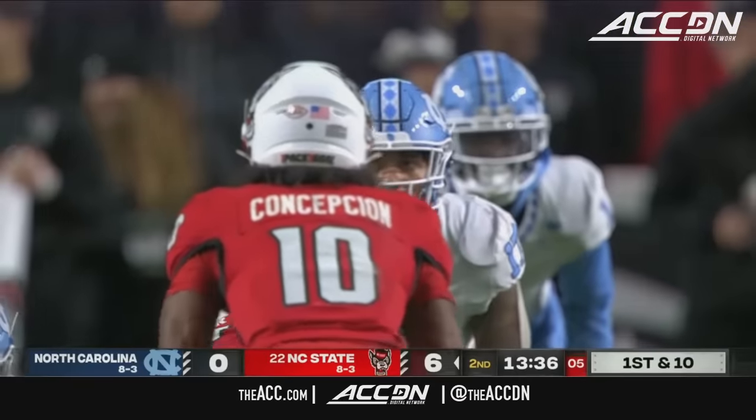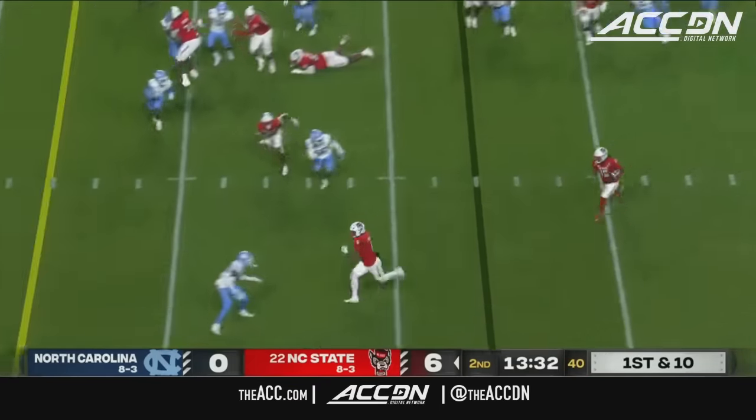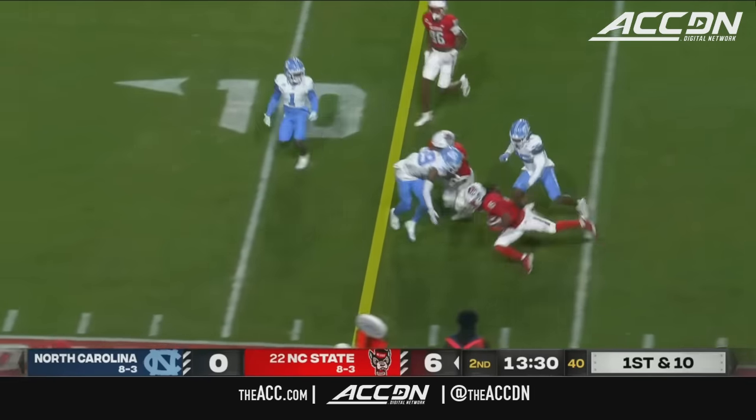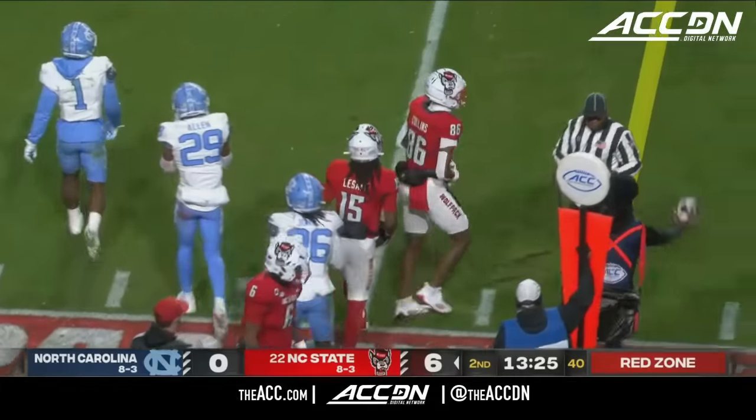Concepcion in the backfield with Armstrong. Here's a little reverse, Keyon Lesane with a block in front from Pennix, and he will dive toward the 11. It will be enough for another NC State first down.